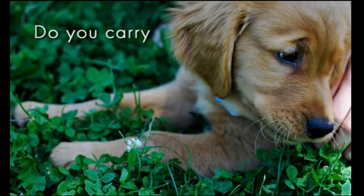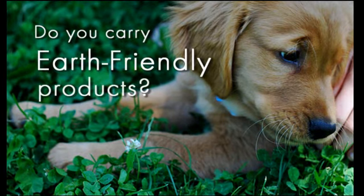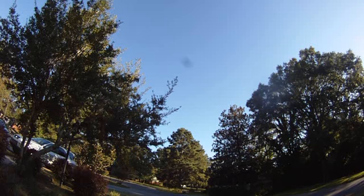At Premium Pet, we occasionally get asked, do you carry Earth-friendly products? But of course, and here are a few.